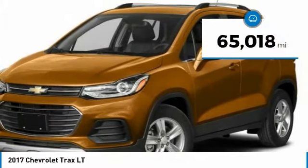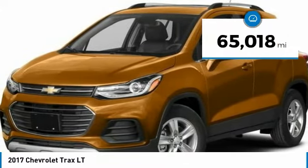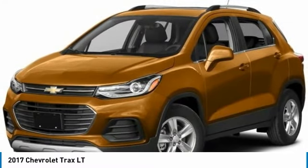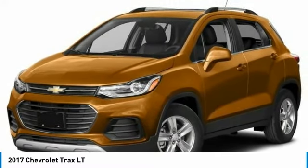This vehicle has less than 70,000 miles and offers reliability and good looks at a great price. So come in and take a test drive today.